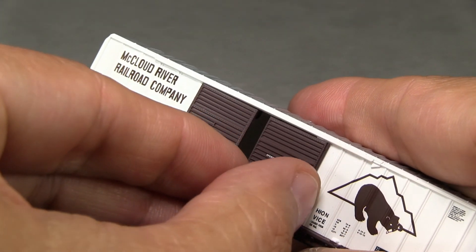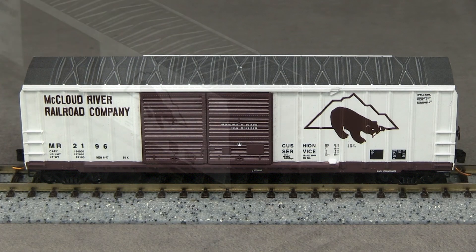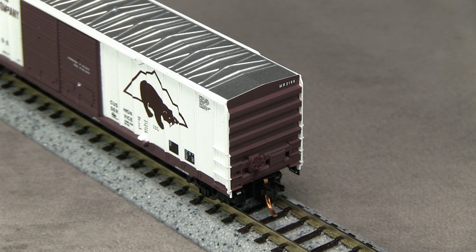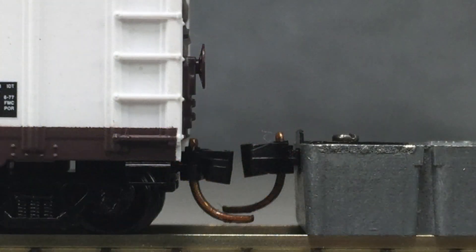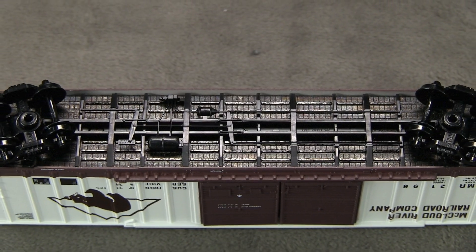The doors are openable. The stirrup steps are separate parts made of a flexible plastic. The ladder rungs on each end are molded on. The ends of the car have molded on ladders and grab irons. There are no uncoupling levers or crossover platforms. The model is equipped with truck-mounted Microtrains couplers. Both couplers are low according to the Microtrains height gauge.